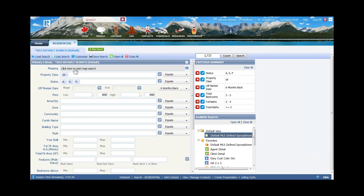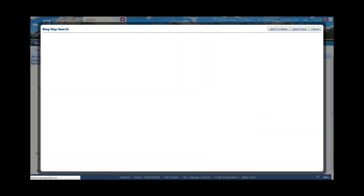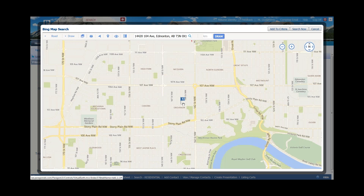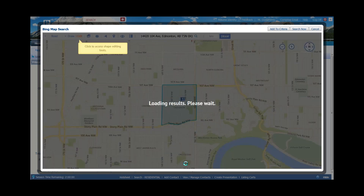Now I want to do a map search. I'm going to click on the globe, which brings me out to my map. I love doing mapping inside Paragon because it allows me to find properties in a particular neighborhood. I know the property I want to list is at a particular address, so I'll spell that out and put in the postal code, then click on the magnifying glass. Notice how the flag has now moved to that area.